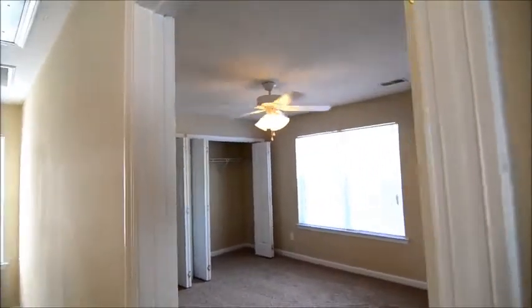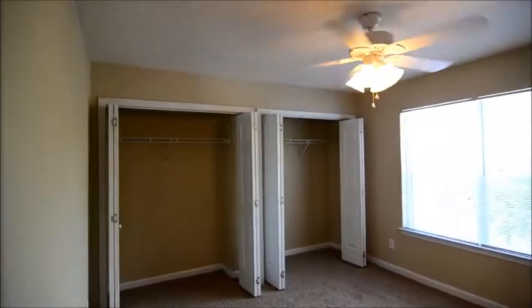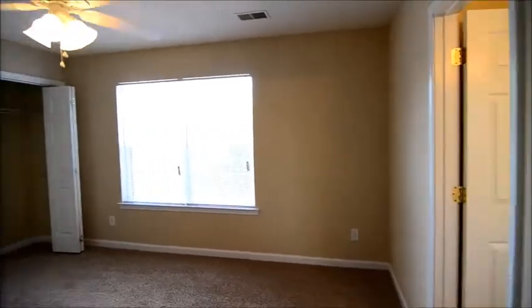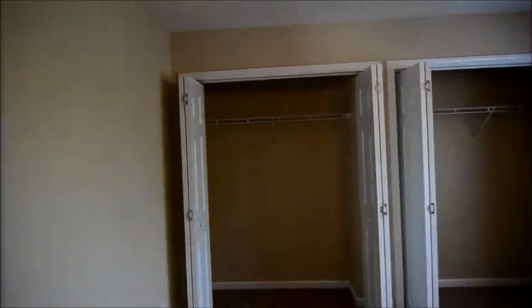Last but not least is the master bedroom — quite a bit larger, a nice size room with a ceiling fan that looks out to the front yard and the street. It also has two closets side by side.